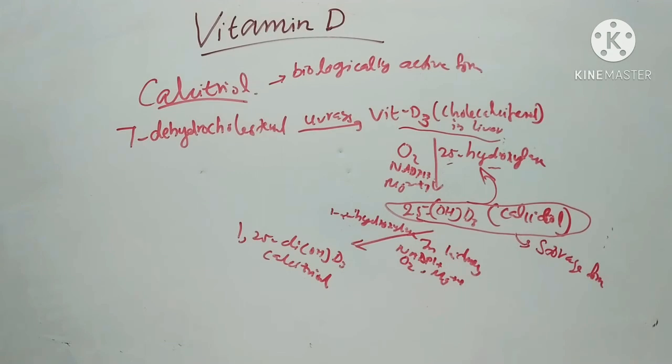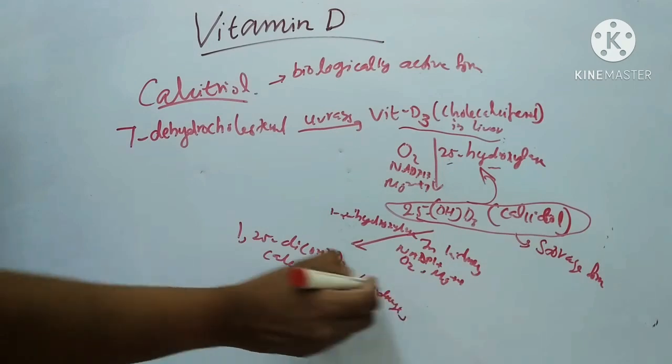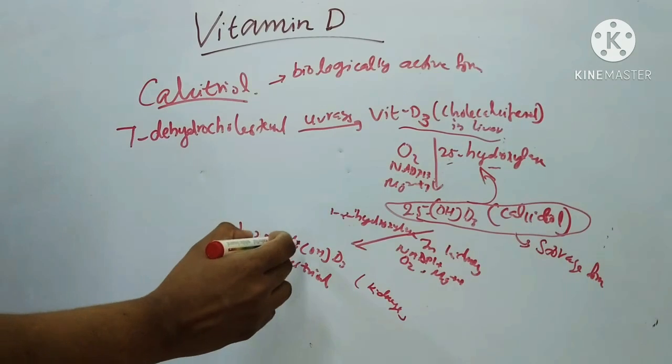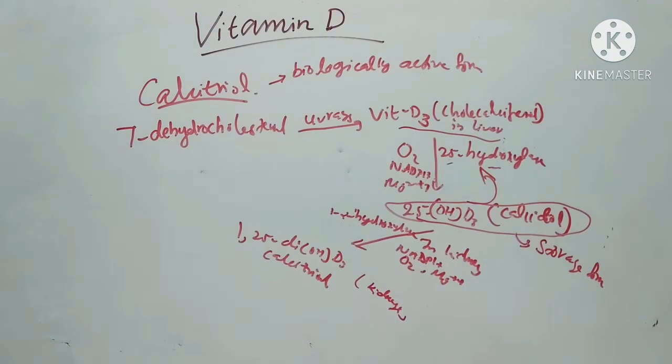Next, the synthesis of 1,25-dihydroxy-D3 or calcitriol takes place in the kidneys. 25-hydroxy-D3 bound to specific vitamin D-binding protein is carried from the liver to the kidneys, where it undergoes hydroxylation at the first position by the enzyme 1-alpha-hydroxylase, forming calcitriol. This reaction occurs in the mitochondria of proximal convoluted tubules of the kidney.